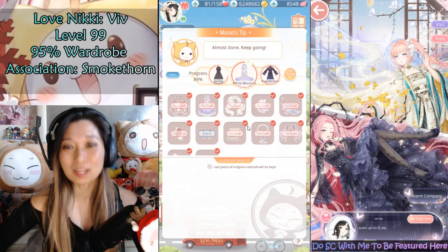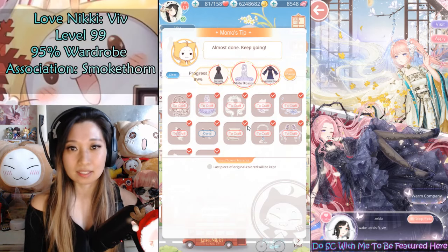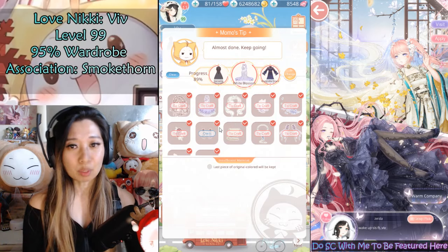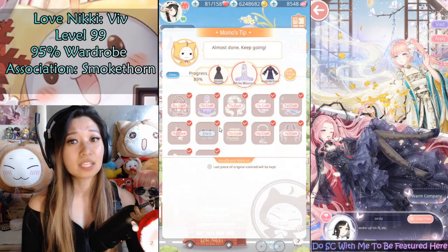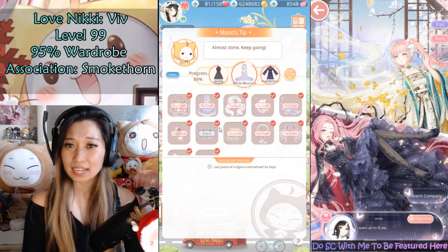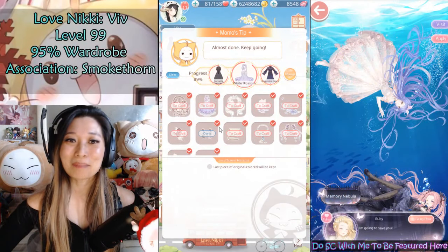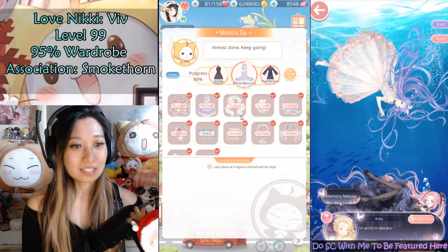So why did it take this long? White Blossom is considered a lifetime suit, meaning it requires an exceedingly large amount of materials to craft. You need hundreds and hundreds of princess drops from chapters 17, 18, and 19. Now that that's done, I want to share my crafting experience with you all.